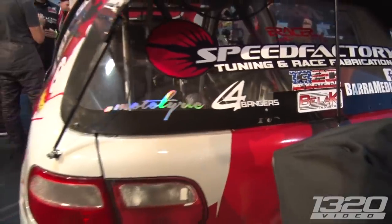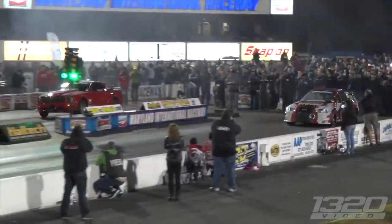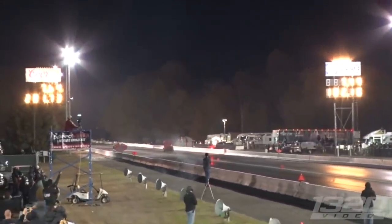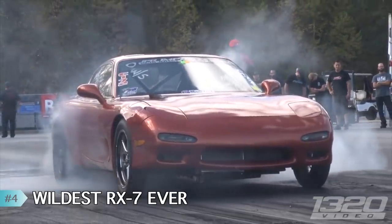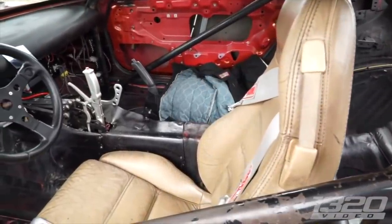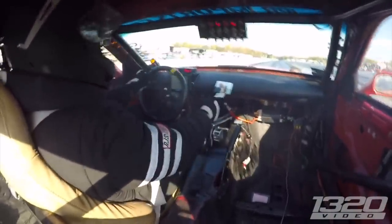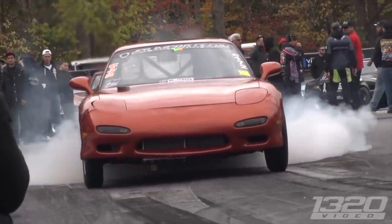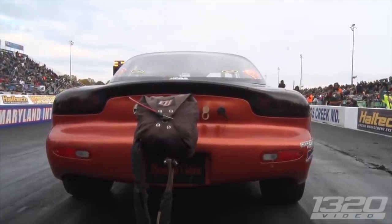At number four, the wildest RX7 we've ever filmed — again at World Cup Finals in Maryland. It's an FD RX7 with a two-rotor 13B and an 83mm turbo. It's a solid seven-second car all weekend, but this car cannot go straight to save its life. Every time it launches it goes left or right, all over the place. But Len the driver can definitely drive the heck out of that car and made some crazy passes — definitely the craziest RX7 we've ever filmed.